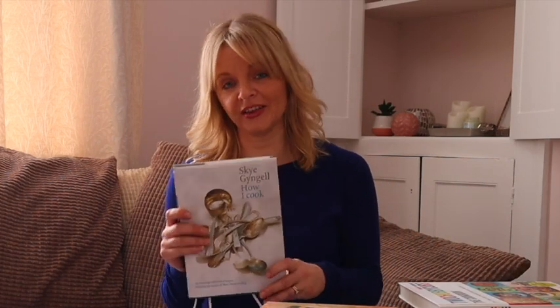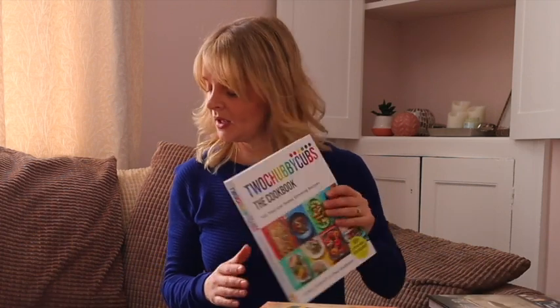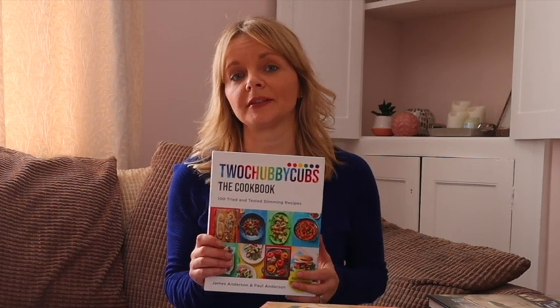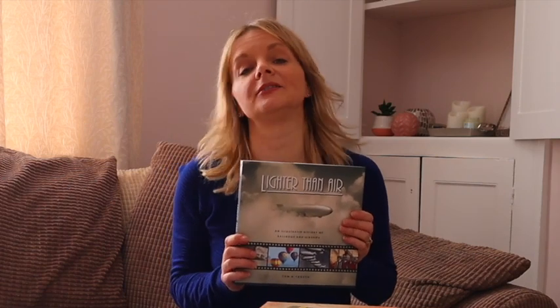First of all, we're going to start with some books. This is How I Cook — costs £2.50 and will be listed for £14.99. This is Two Chubby Cubs cookbook for £2 and that will be listed for £12.50. This book, Lighter Than Air, costs £2 and will be listed on Amazon for £19.99.